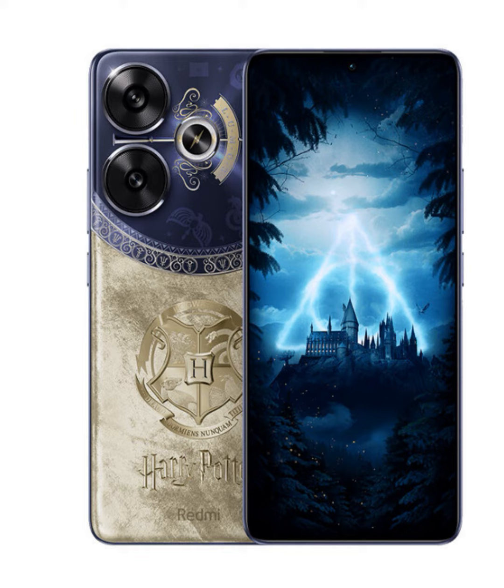Stay connected to the wizarding world all day long with the Redmi Turbo 3's massive 5000mAh battery. With support for 90W fast flash charge, you can recharge your device in a flash, ensuring that you never miss a moment of magic.